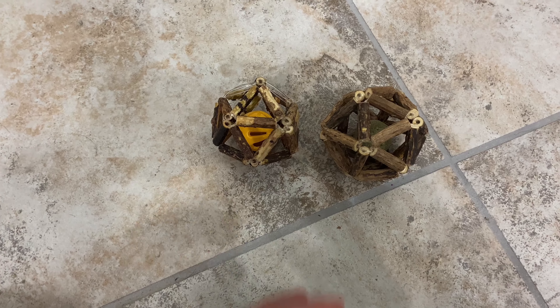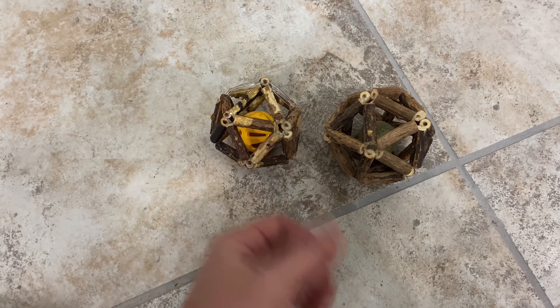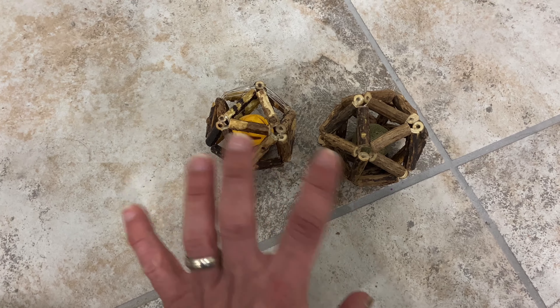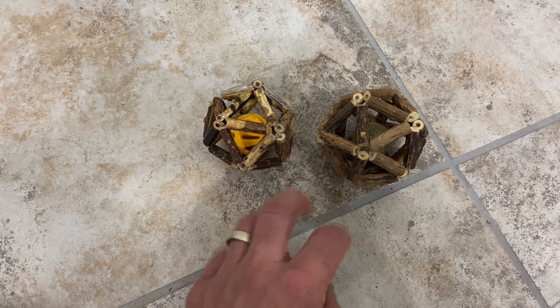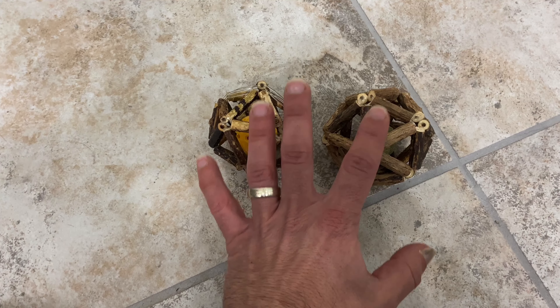This is a review of this two-pack catnip ball. We primarily got this because we wanted a toy for our cats to play with that they can also chew on, to get that sensation out of their system. And these have worked great.